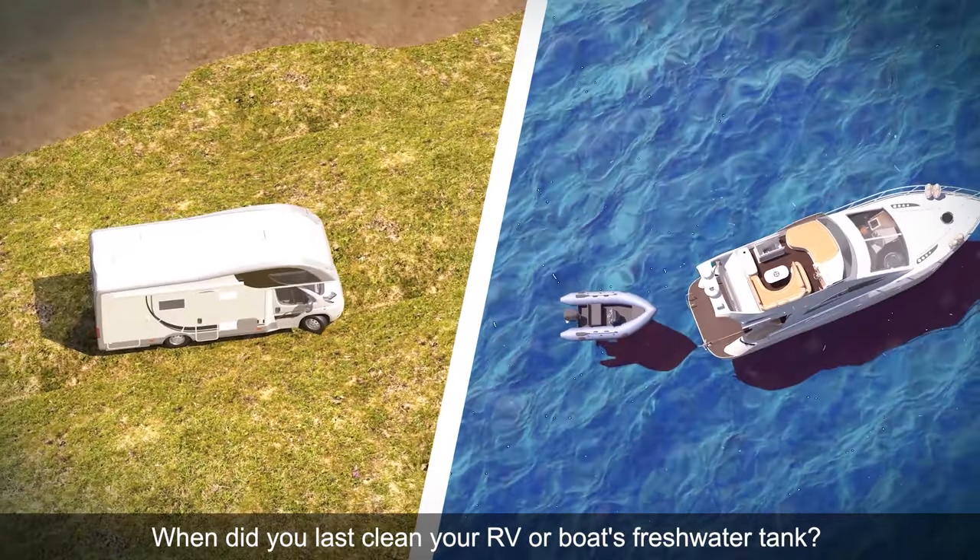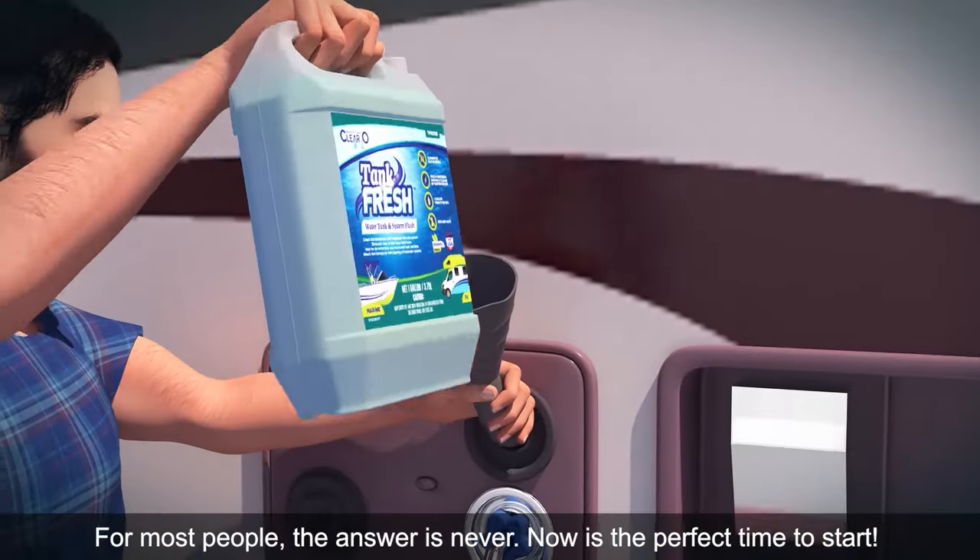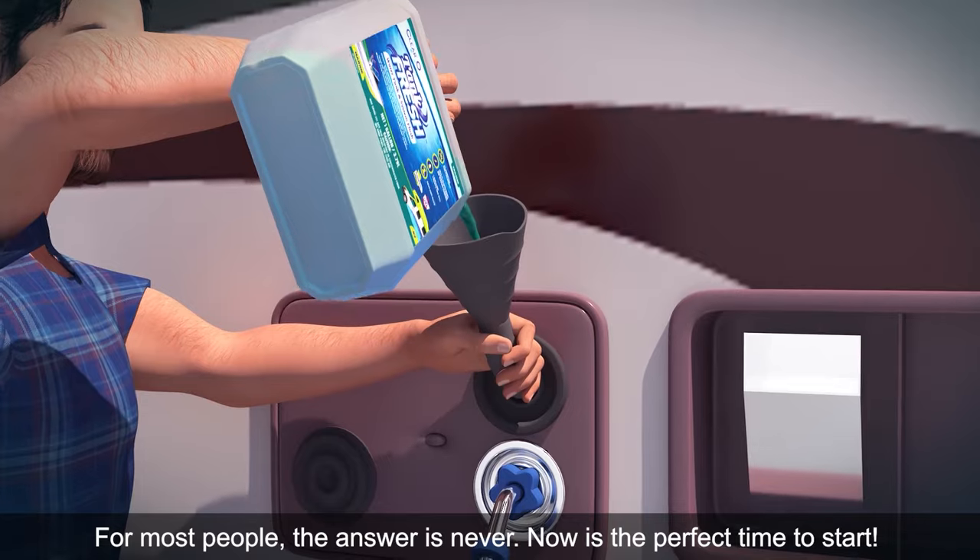When did you last clean your RV or boat's freshwater tank? For most people, the answer is never. Now is the perfect time to start.